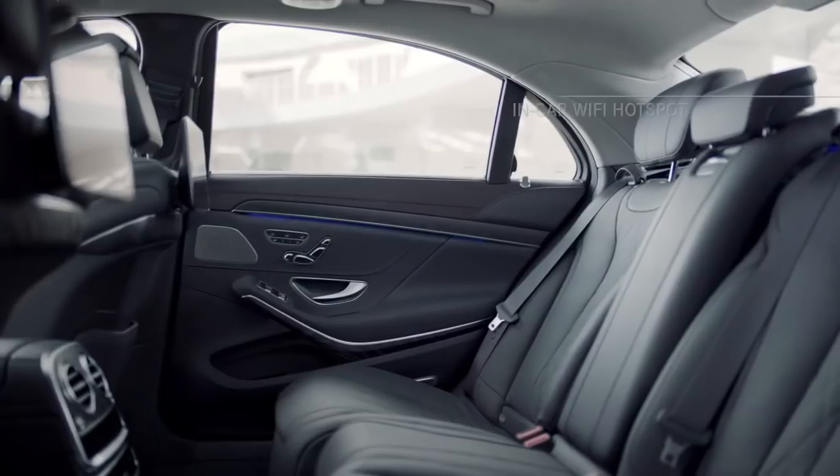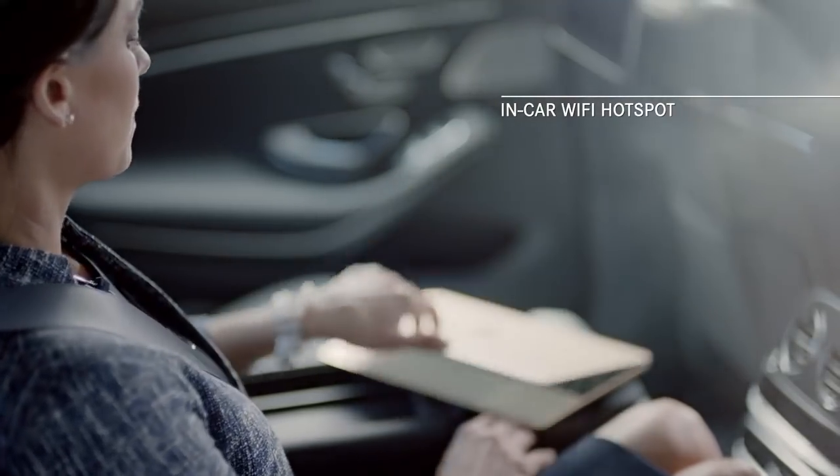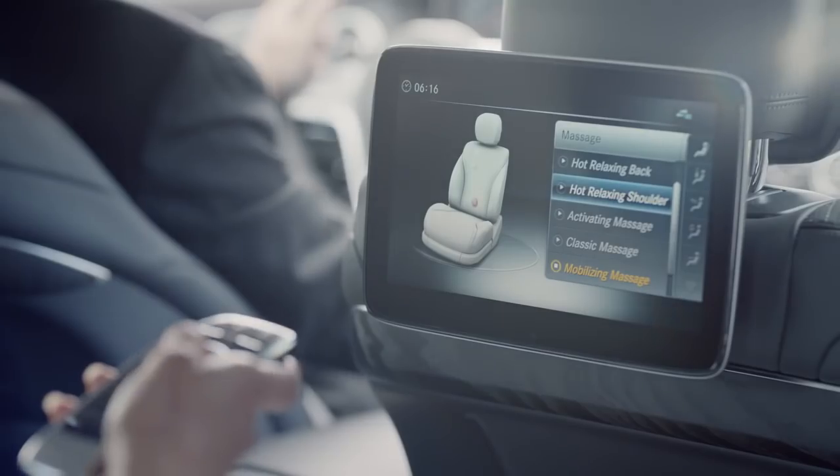The S-Class is equipped with its own personalized Wi-Fi hotspot for convenience and efficiency, and when work is done, you can relax in dynamically contoured and powered rear seats with lumbar support and hot stone massage therapy.